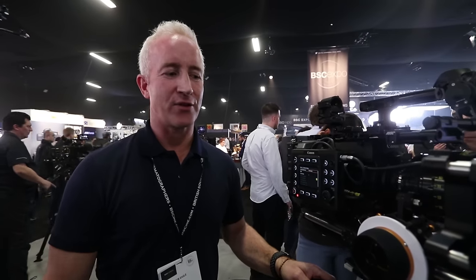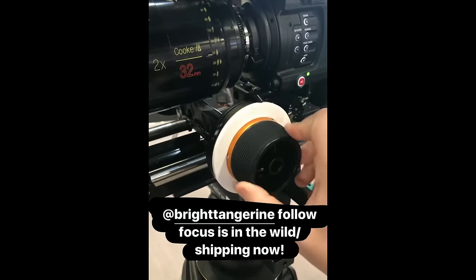Hi, I'm Rob from Bright Tangerine. We've got the Revolver follow focus. It's just started shipping after about a year and a half. It goes this way and it goes that way and it changes the focus. You do that very well, Rob. Thanks very much. See you later, Phil. Goodbye. So where do people get these things? Just order on our website or speak to our resellers. BrightTangerine.com, or one of our many resellers around the world.